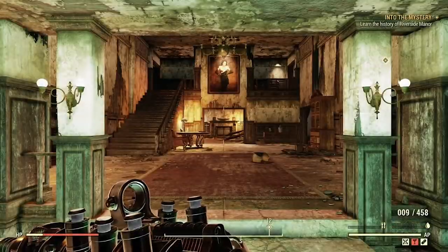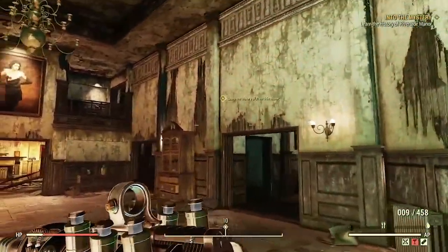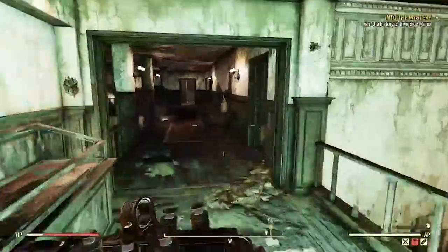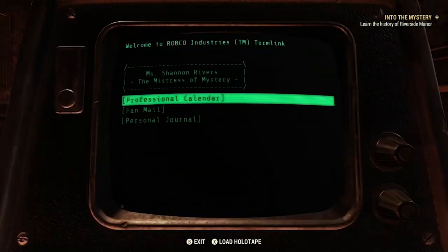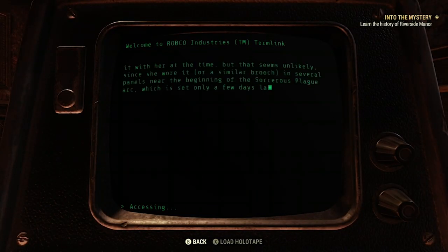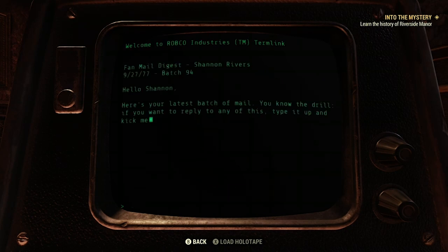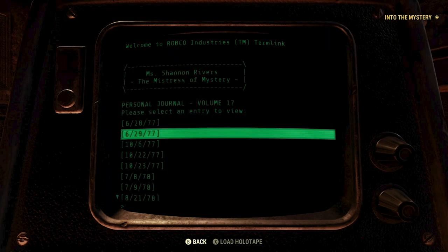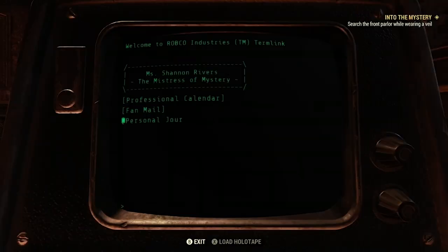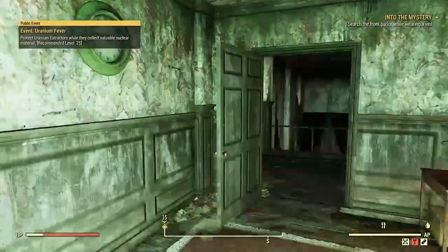Once inside, there will be a waypoint leading you up the stairs into a small room. The waypoint should be on a computer named Study Terminal. You can go through the whole terminal learning about what's going on, or you can immediately go to the personal journal section and select the entry 6/29/77. Once you read that entry, your quest should update telling you to search the front parlor while wearing the veil you found on the young woman.